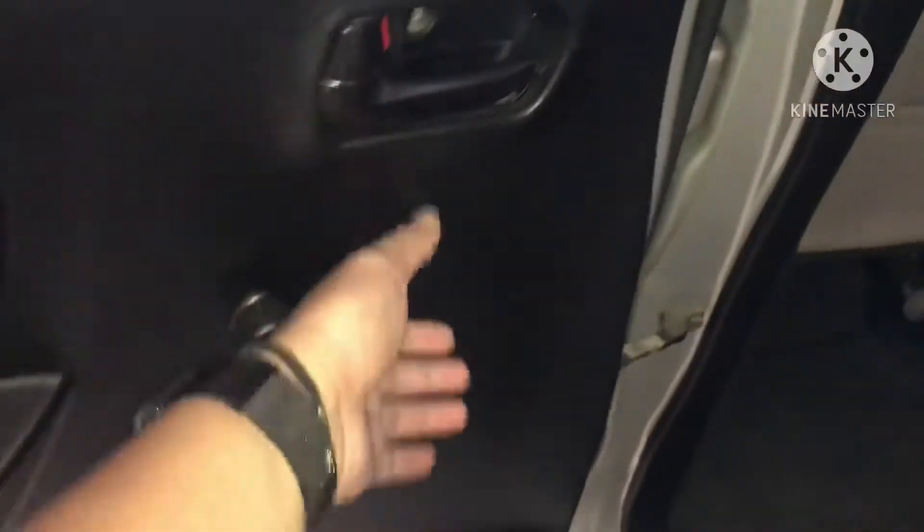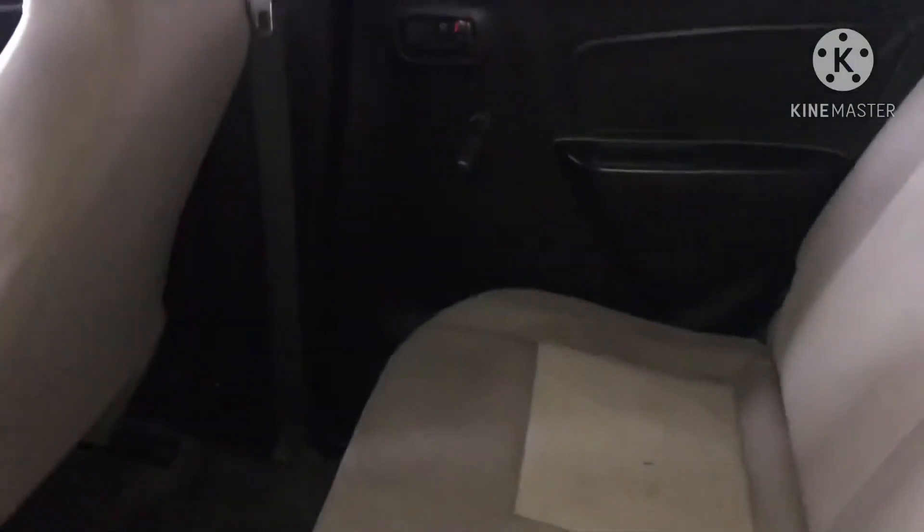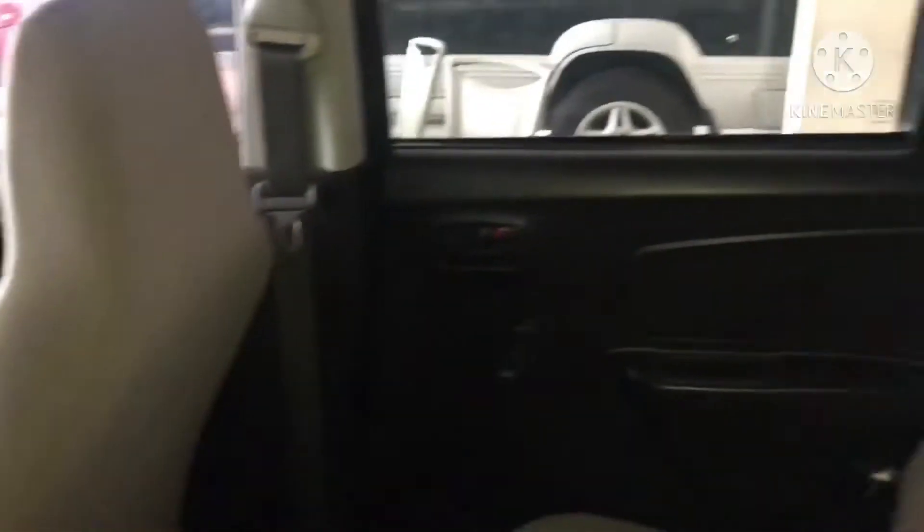Untuk bagian belakang memang dia masih engkol, untuk kacanya belum power window, tapi untuk bagian depan dia sudah power steering. Plafonnya juga masih rapi.